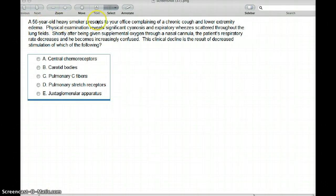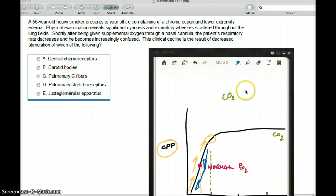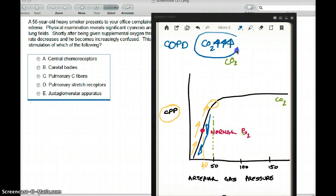The next question: a 56-year-old heavy smoker presents complaining of chronic cough and lower extremity edema. Physical exam reveals significant cyanosis and expiratory wheezes scattered throughout the lung fields. Shortly after being given supplemental oxygen through a nasal cannula, the patient's respiratory rate decreases and he becomes increasingly confused. In COPD, since they have very poor ventilation, their carbon dioxide is always high — and having a high carbon dioxide does not stimulate the respiratory center anymore. But a low oxygen level in these patients does stimulate the respiratory center.